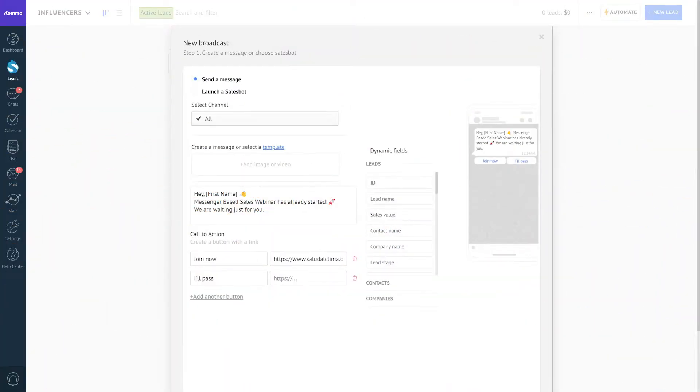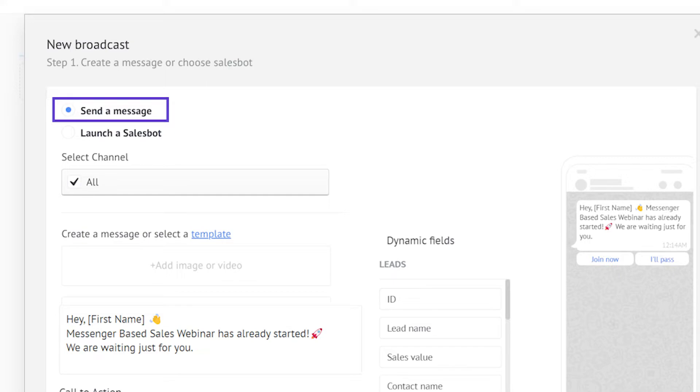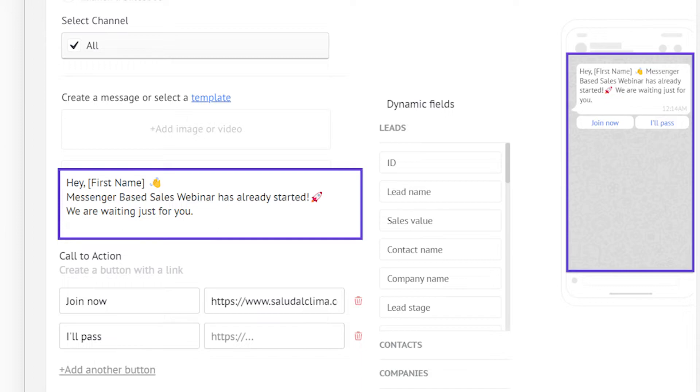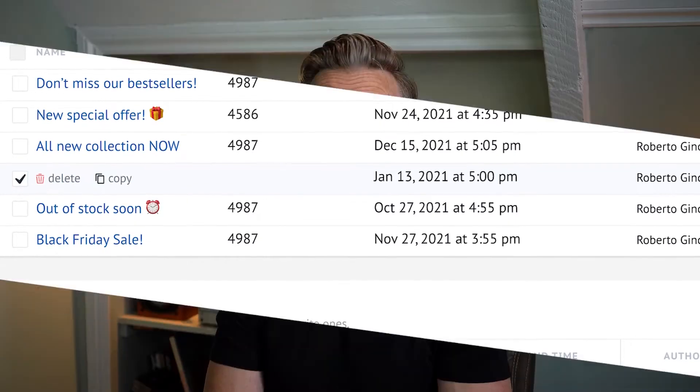You can also segment your leads using tags, which will help when sending promotional broadcast messages via the Como broadcasting feature. The WhatsApp broadcast feature allows you to send the same message to multiple contacts at the same time — up to 256 contacts on your WhatsApp business account. If you're using the WhatsApp Business API, then you can send this message to as many contacts as you want.